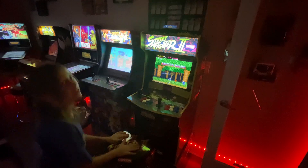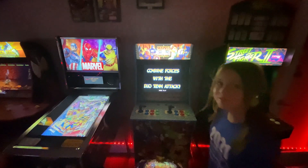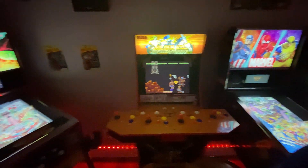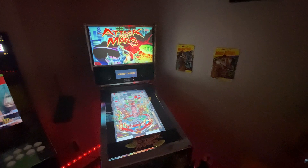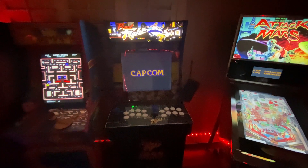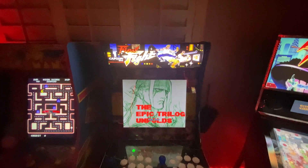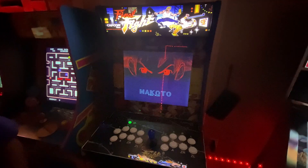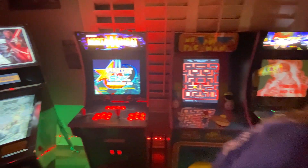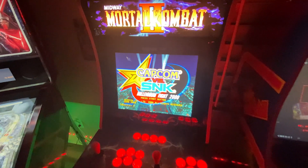Right, straight down the tube. This one is Final Fight, now running a Nintendo Switch, so we've got Street Fighter Third Strike running on this right now. And then this one was a Mortal Kombat 2, now running a Raspberry Pi — got Capcom vs SNK, awesome game.